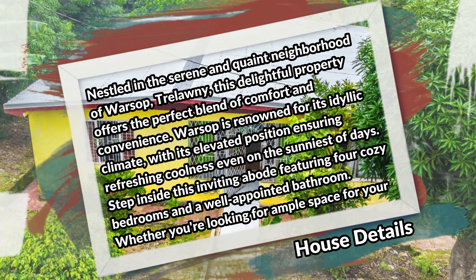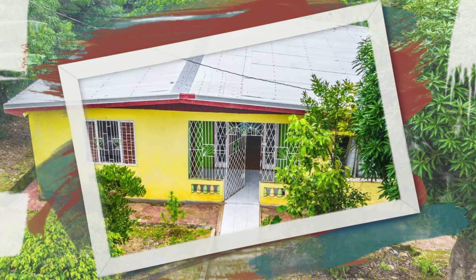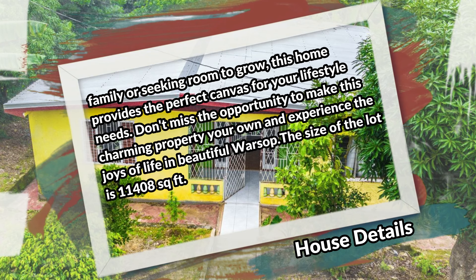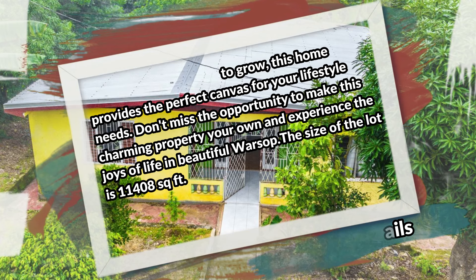Step inside this inviting abode featuring four cozy bedrooms and a well-appointed bathroom. Whether you're looking for ample space for your family or seeking room to grow, this home provides the perfect canvas for your lifestyle needs. Don't miss the opportunity to make this charming property your own and experience the joy of life in beautiful Warsop. The size of the lot is 11,408 square feet.